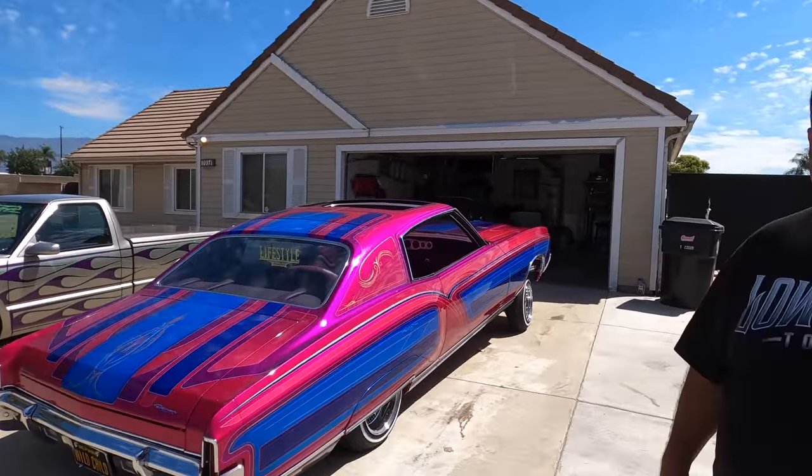I have a special guest today — an old co-worker from back in the day. I used to work at Sport Truck Magazine, and he worked at Lowrider Magazine. Now he does his own thing called Lowrider Today. We have Saul Vargas here today.